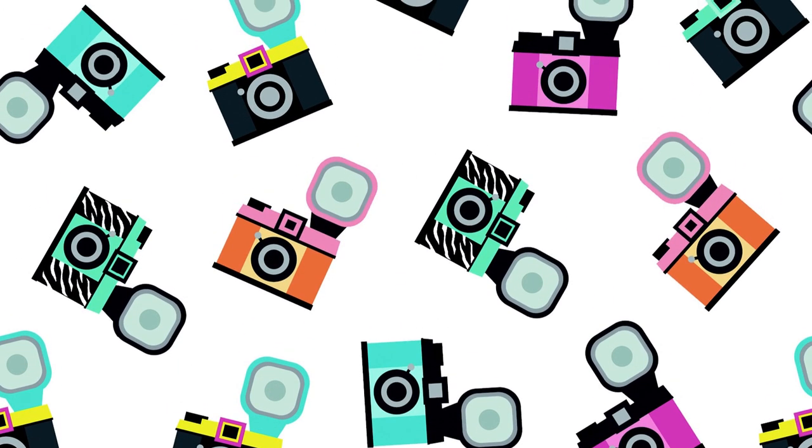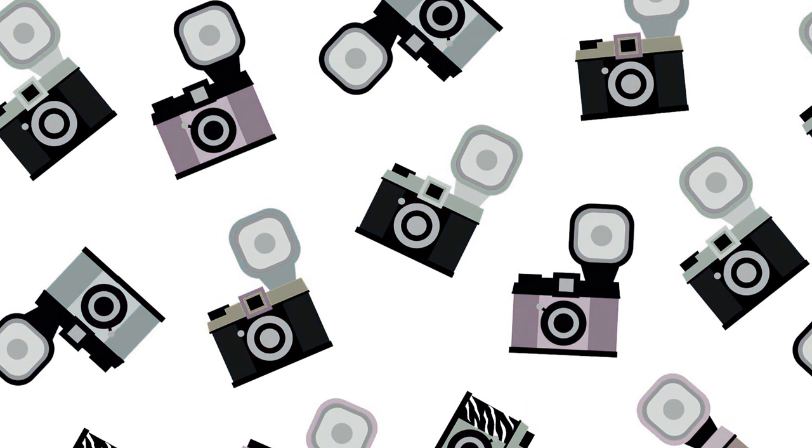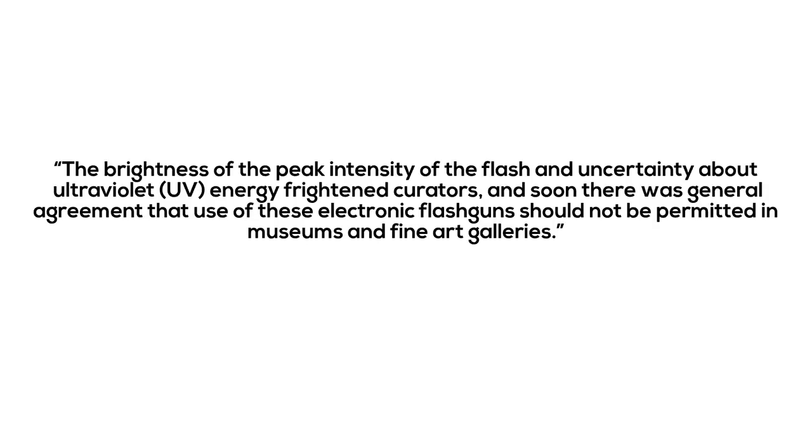The main concern is from the camera flash. Art galleries claim that camera flashes can cause some fabrics and materials to fade. In a paper made by Dr. Martin Evans, a British biologist, he said the brightness of the peak intensity of the flash and uncertainty about ultraviolet energy frightened creators, and soon there was general agreement that use of these electronic flash guns shouldn't be permitted in museums and fine art galleries.